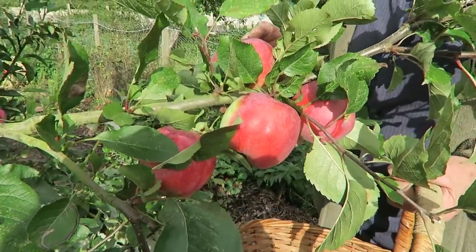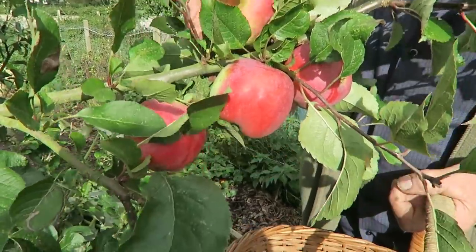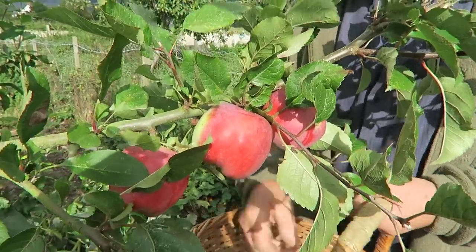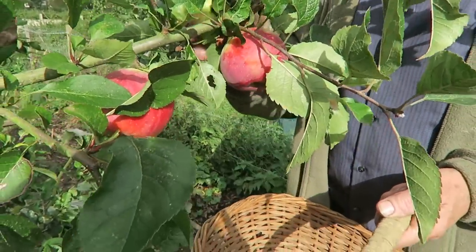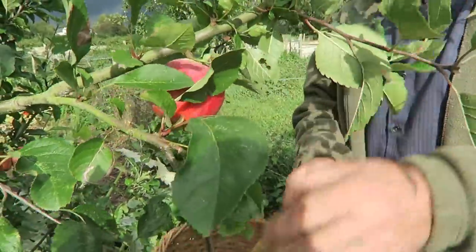We're going to pick them into baskets and then get them to the shed and lay them out — we'll show you that later. It's just a case of picking them up; they just give up straight away. Let me show you another one — you just lift them and they're off. If you have to pull then they're not ready; these are just coming off on their own.